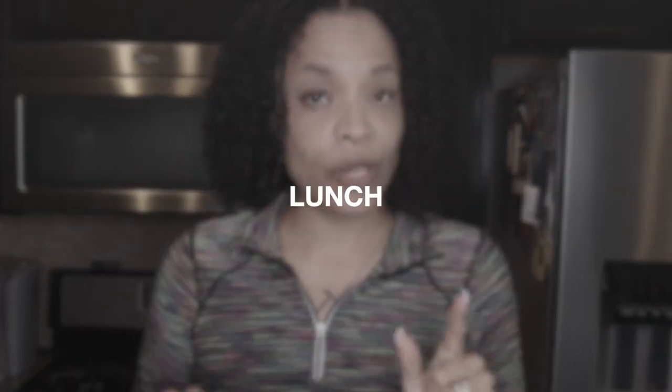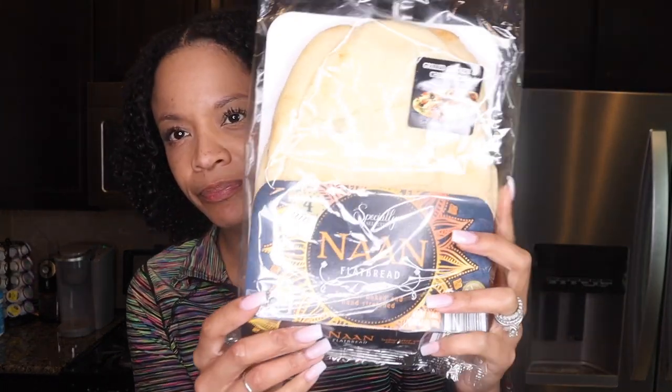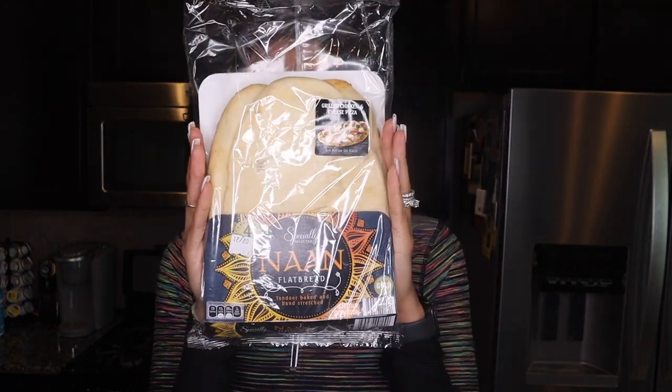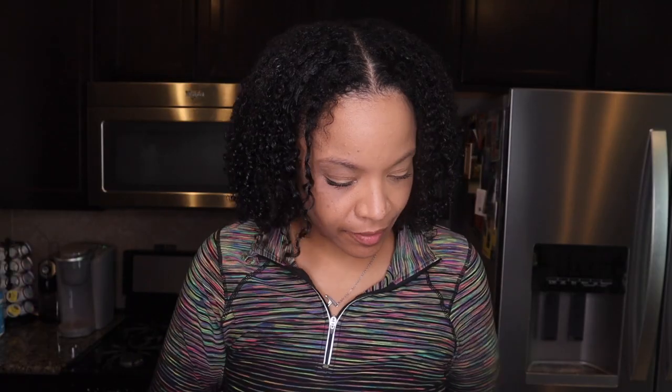It's time for lunch. You guys know I like it fast, easy, and something that's gonna taste good. So I'm gonna go with the flatbread pizza. Here's the flatbread — mine's gonna have a little bit of a twist. I'm going to layer it with hummus. This is the red pepper hummus, and the tzatziki.